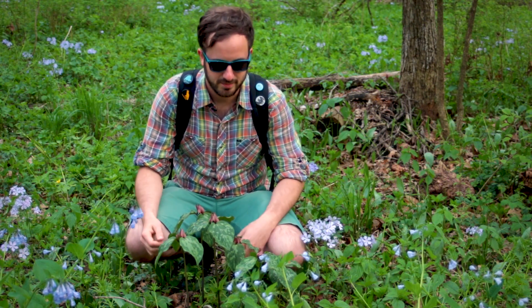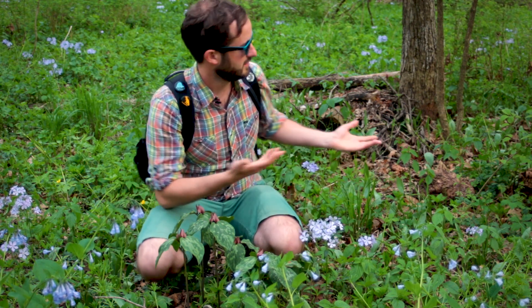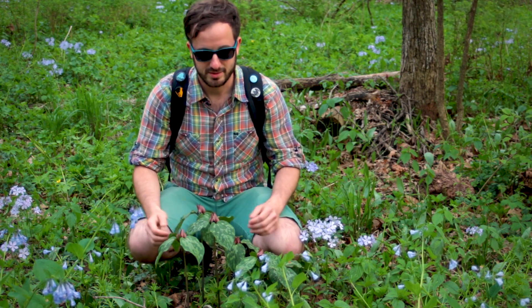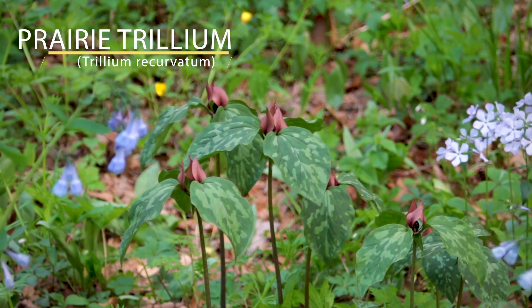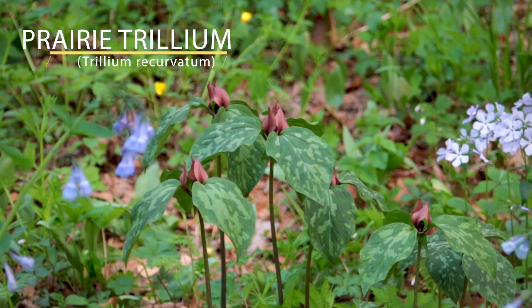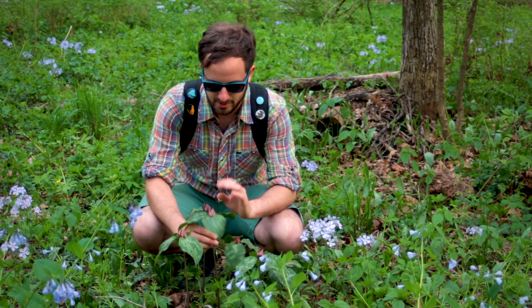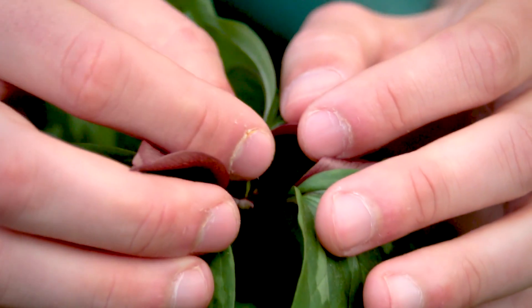Meet the prairie trillium. It stands as a perfect example of why I don't really like common names that much — as you can see, we're not in a prairie. This plant will occur in a lot of different habitats. It's one of the sessile trilliums, meaning its flower sits right at the base of the leaflets, not on a stalk like some of the others. The bracts are down below and the petals themselves are up here hiding the anthers and the ovary.